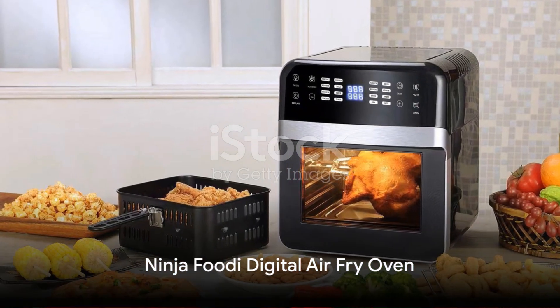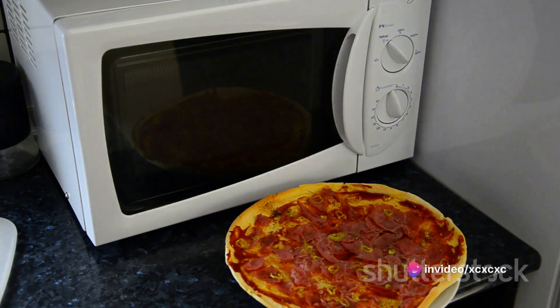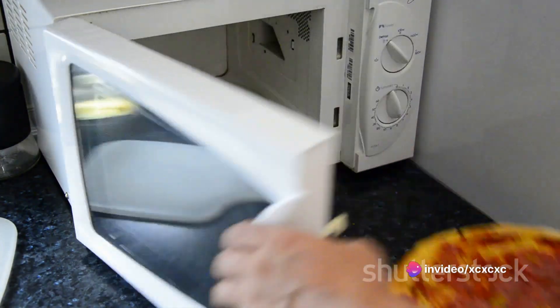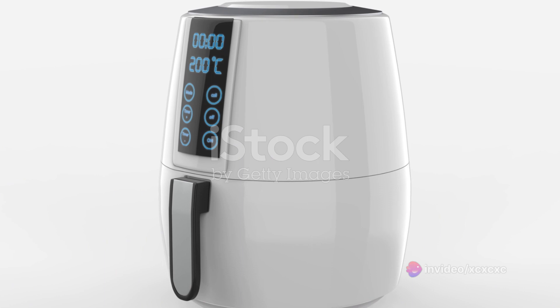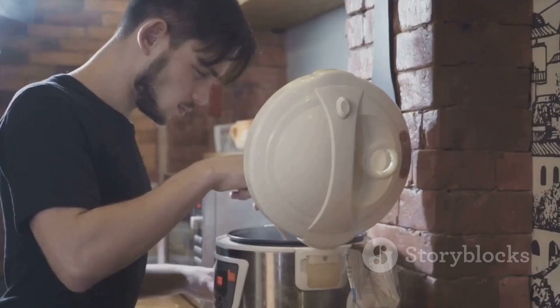Next on the list is the Ninja Foodi Digital Air Fry Oven. This one is not just an air fryer — it's a toaster, a roaster, and even a pizza oven. It's a real multitasker. Its digital crisp control technology ensures precise temperatures and timing for an unbeatable crunch.